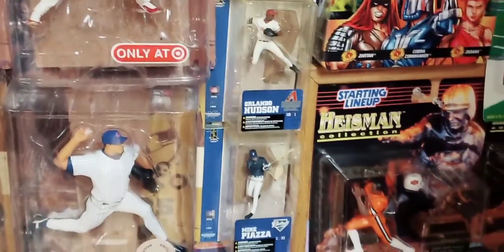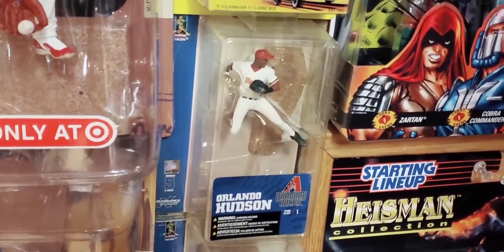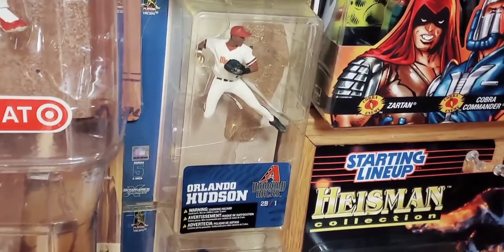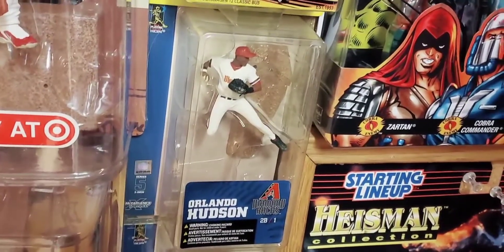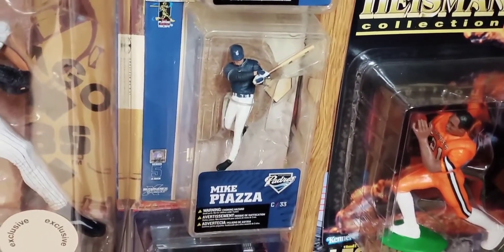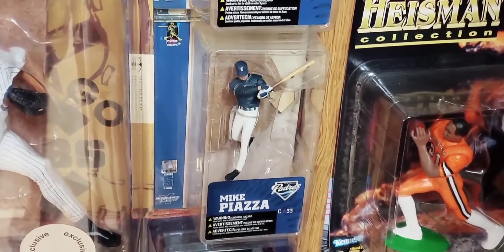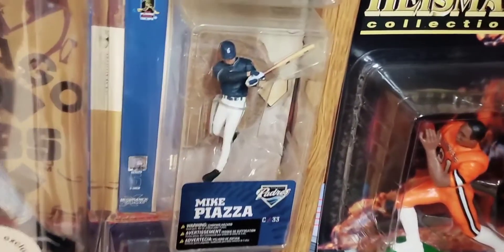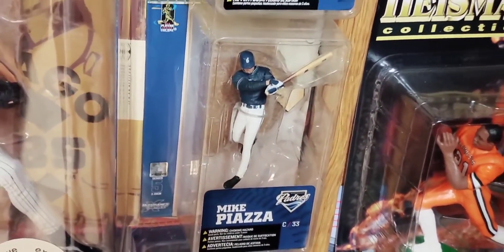Down over here we have a couple of three-inch baseball figures. Here's one of Orlando Hudson, Arizona Diamondbacks. Todd McFarlane never produced a six-inch figure of Hudson, just the three-inch — which is why I got the figure, as it was the only one produced of Hudson. I think it was actually a two-pack stadium giveaway Diamondbacks exclusive Hudson figure. And then here's Mike Piazza as a member of the San Diego Padres. Piazza's best known for the Dodgers and the Mets, but he played a year with the Padres late in his career and then finished with the Oakland A's.